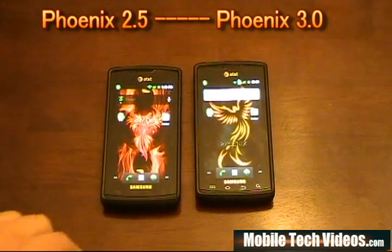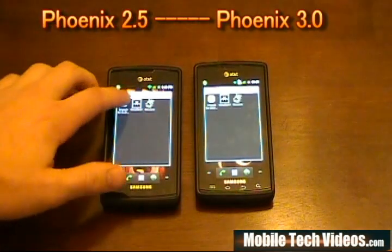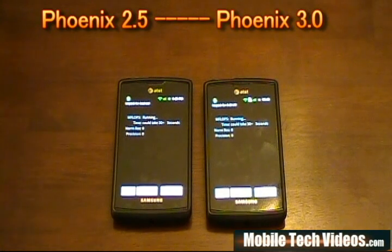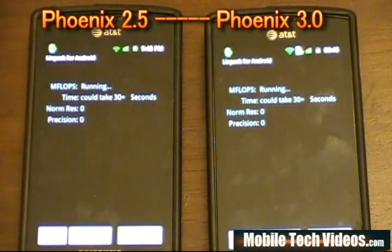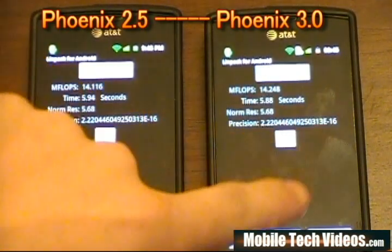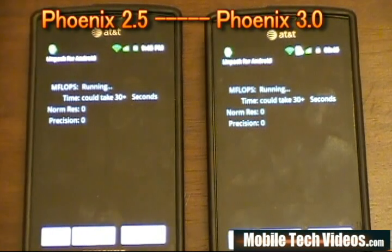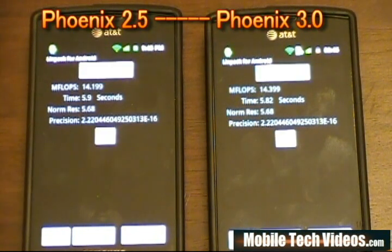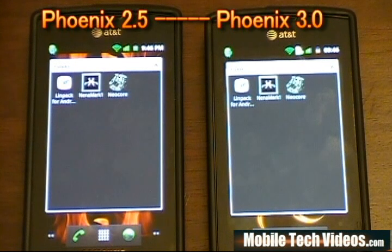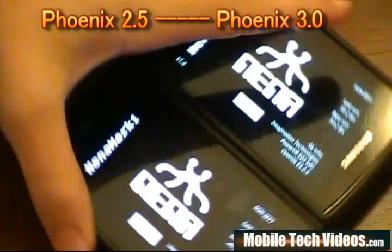Let's skip into a couple of tests — we'll always show you the speed test. We'll go ahead and do Linpack on both phones. After the results we've got a 14.1 for the 2.5 and a 14.2 for the 3.0. Running it one more time, we're seeing a slight speed advantage on Phoenix 3.0 — about 14.4 versus 14.1. Phoenix 3.0 has slightly outwitted the 2.5 version. It seems after development we get a little more native speed out of the Linpack test.